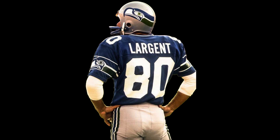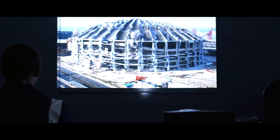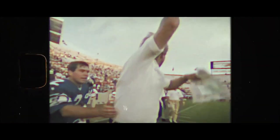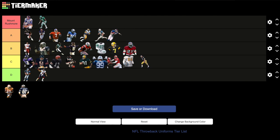Seattle Seahawks: 1987 blue jerseys, silver pants. During the editing of this video, the Seahawks announced they would be bringing this jersey style back for a game in 2023 — which furthers my belief that this is the most legitimate throwback list of all time. This uniform is very Seattle: it brings back memories of the Kingdome, Steve Largent, and a time when the Seahawks were in the AFC and not the most annoying team in the NFC West. I think these uniforms connect with the home city more than any other uniform. A tier.